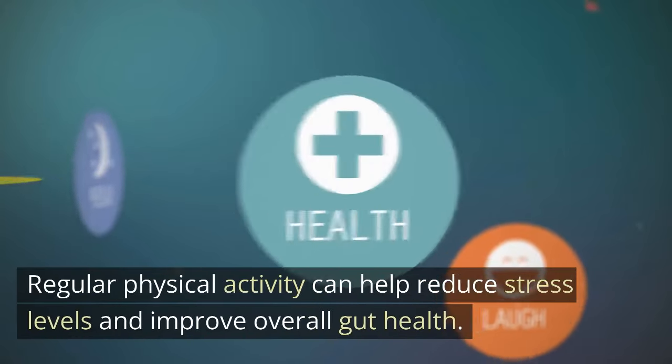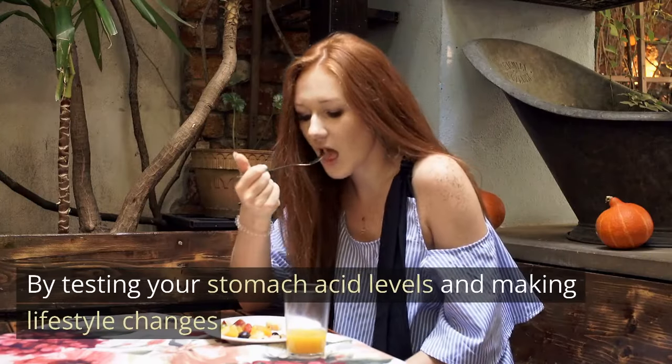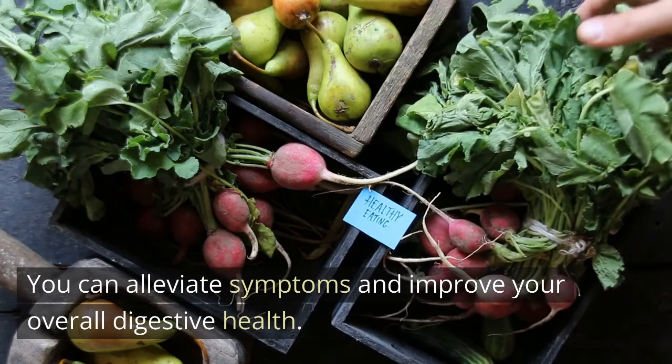Exercise can also be beneficial for promoting healthy digestion. Regular physical activity can help reduce stress levels and improve overall gut health. By testing your stomach acid levels and making lifestyle changes, you can alleviate symptoms and improve your overall digestive health.